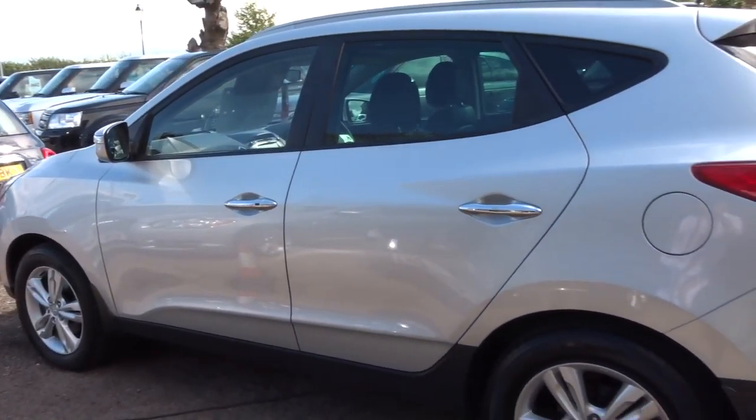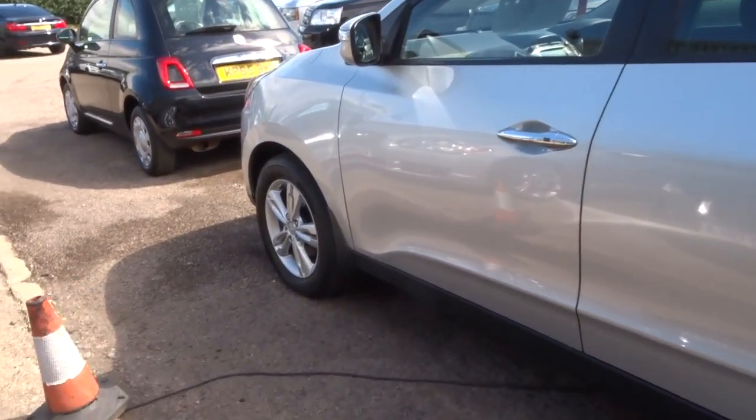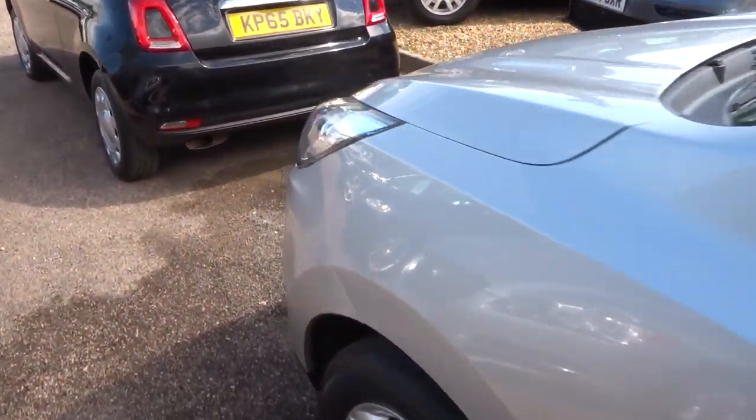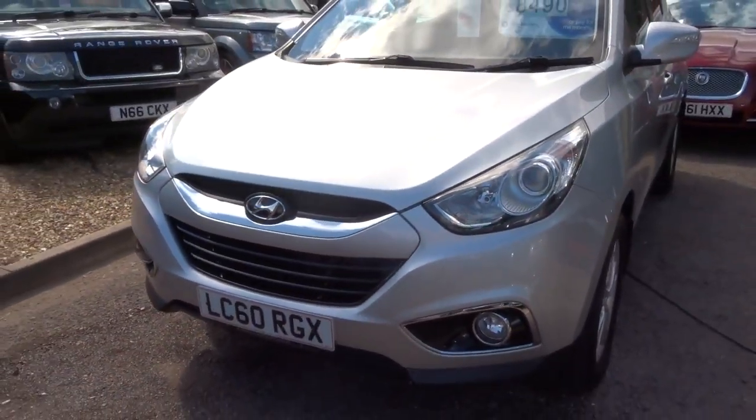We'll give you a 3-month or 1,000-mile warranty as standard. That can be extended up to 4 years, at £300 or £500 a year depending on the level of cover that you wish to take out.